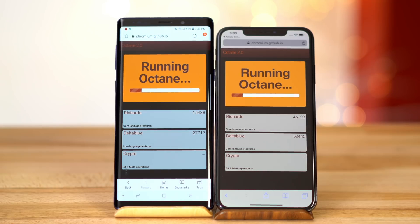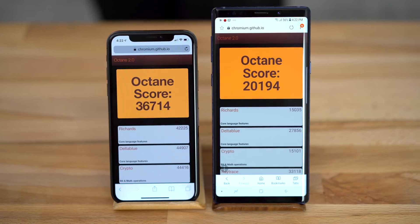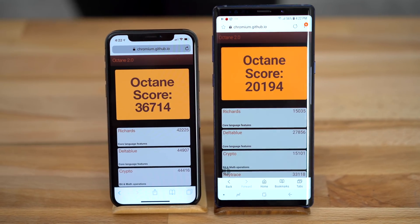We ran another browser benchmark, Octane 2.0, and this time the iPhone XS Max doubled the score of the Note 9. This proves that Apple's Safari browser is very optimized and performs much better than the Note 9's default browser, and the improvement over the iPhone X is visible as well.